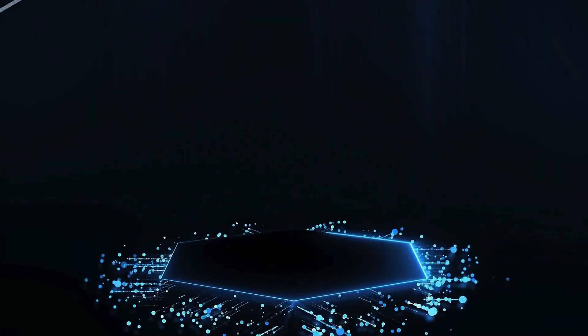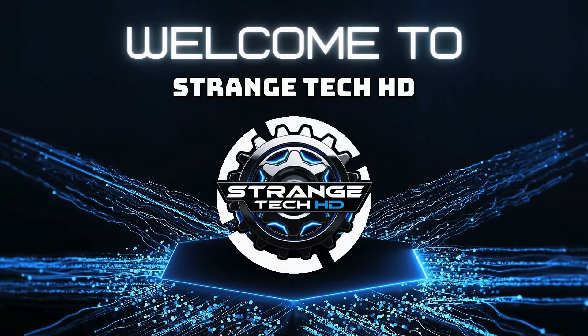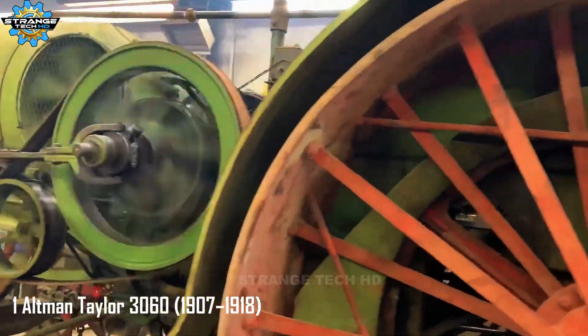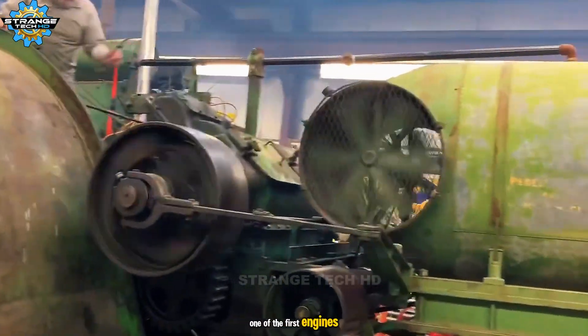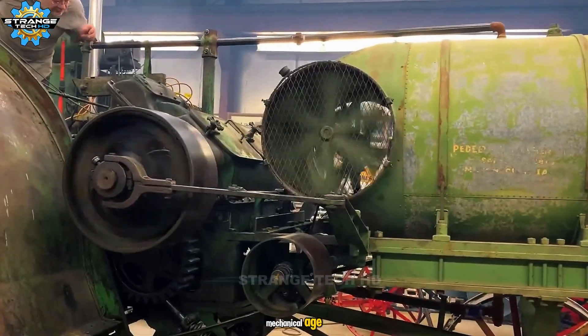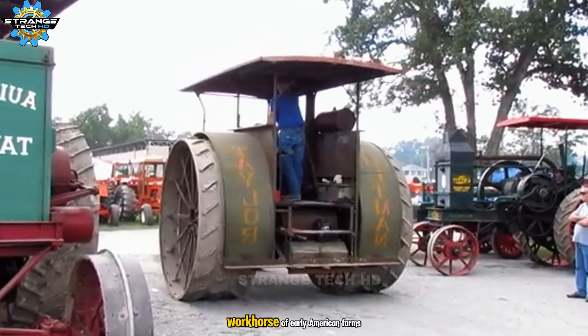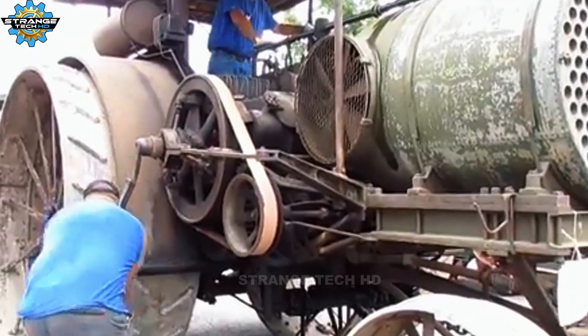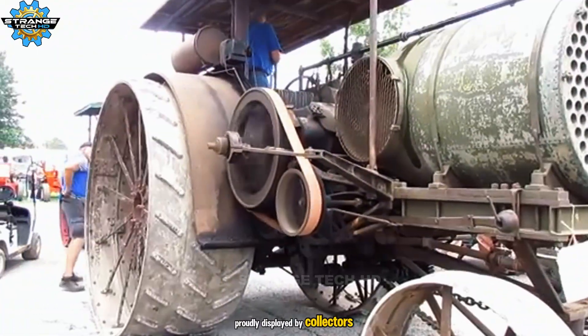One of the first engines to bring agriculture into the mechanical age, with two horizontal cylinders running on kerosene, this tractor was a true workhorse of early American farms. Many still roar to life today, proudly displayed by collectors.